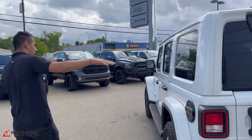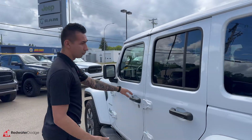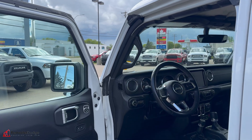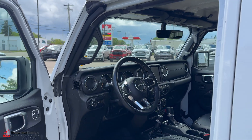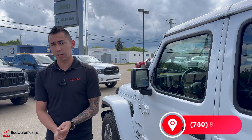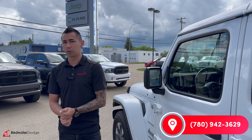We've lowered the spare tire on these Wranglers compared to the old ones, so we have more visibility out of the back window. Power options all around, 8.4 touchscreen, backup camera, 4x4, and much more guys. So to make this car yours, give us a call at 780-942-3629.